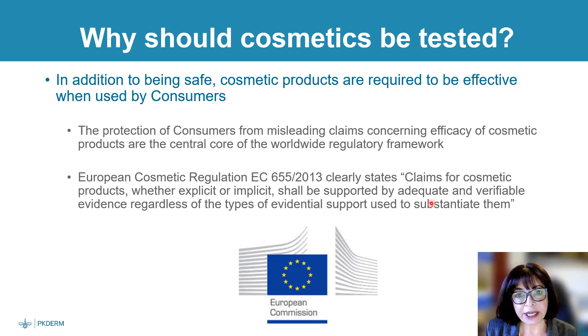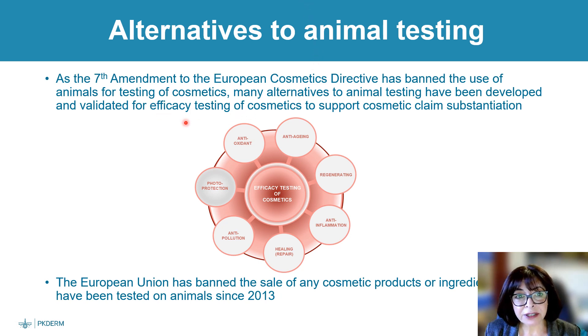The European Cosmetic Regulation clearly states that claims for cosmetic products shall be supported by adequate and verifiable evidence regardless of the types of evidential support used. Today, China and the FDA are also working to issue new guidelines regarding the claims of cosmetic products. Furthermore, as the seventh amendment to the European Cosmetic Directive has banned the use of animals for testing cosmetics, many alternatives to animal testing have been developed and validated for efficacy testing and cosmetic claim substantiation. The EU has banned the sale of any cosmetic products or ingredients tested on animals since 2013.